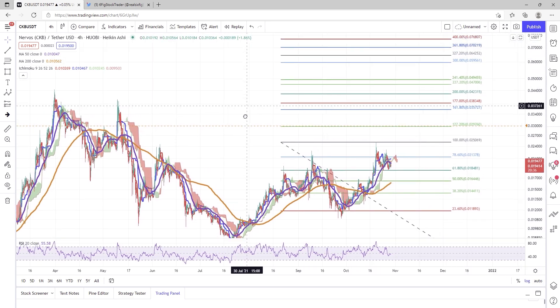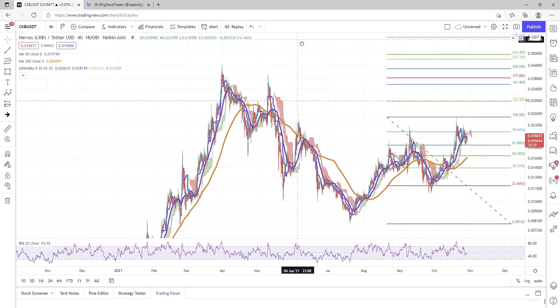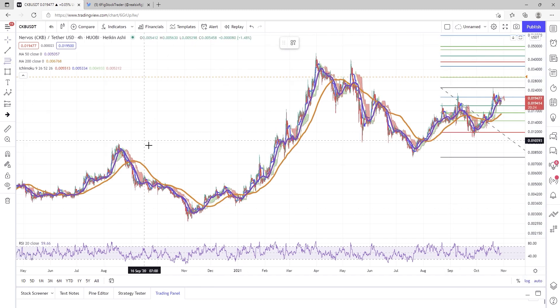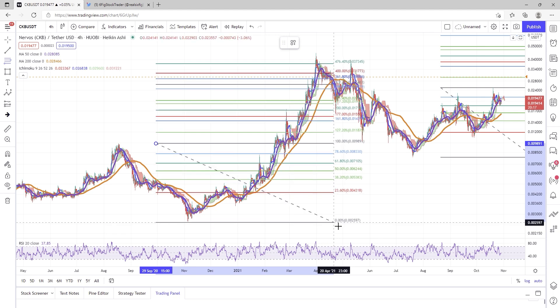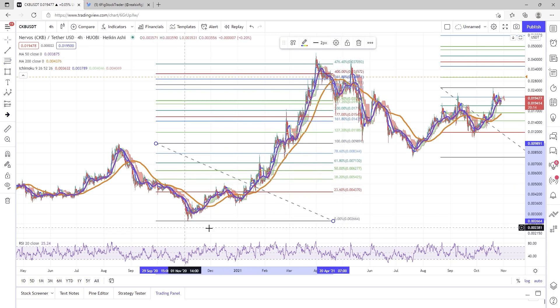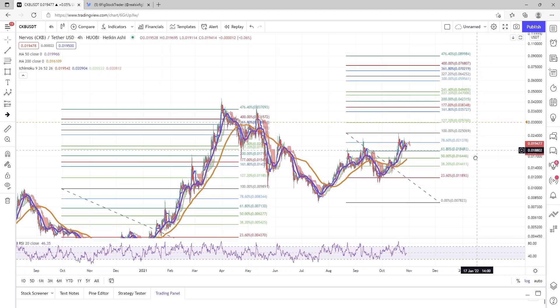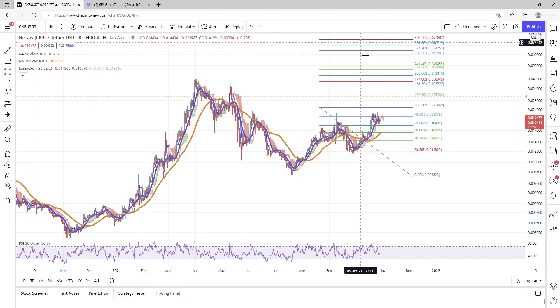The last time CKB really ran, it ran hard — we completely ran up to the 4.76 level. Once this thing gets going, it gets going. So the last time we ran up like this it ran up to the 4.76, and if we have the same tenacity and aggressiveness, I think that a nine-cent CKB might be on the table. I do think it is possible to go higher into price discovery mode as well.